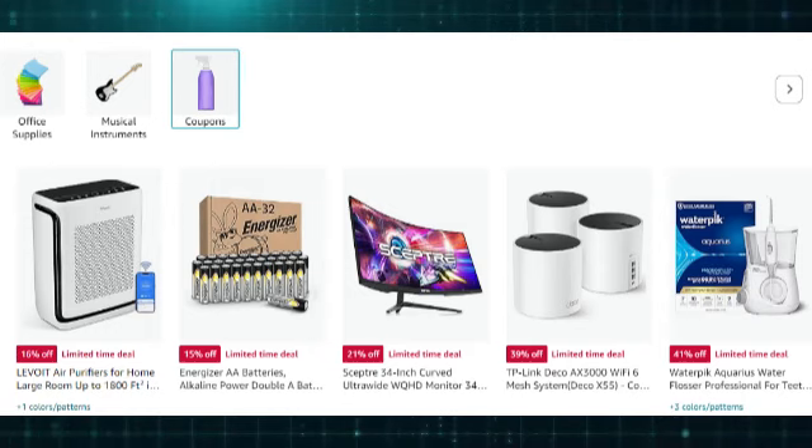How to get an Amazon Discount Code. To get an Amazon Discount Code, you can try several methods. Check Amazon's Promotions and Coupons page — visit the Amazon Coupons page, where you can browse and apply discounts to various products directly. Search for available coupons or promotions by category.